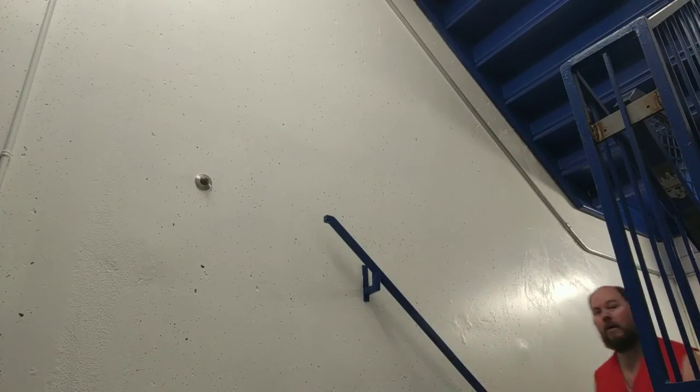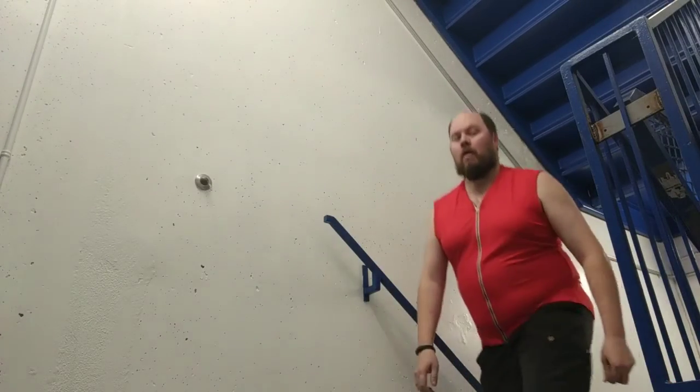And that's what training is for, in exciting environments like stairwells. Aww yeah, excitement.